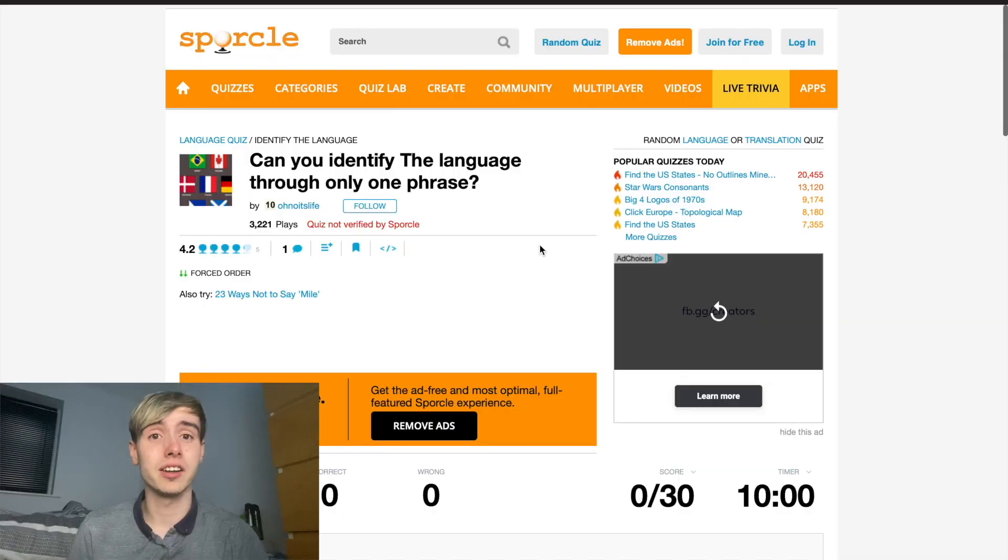Alright, welcome back to another video. In today's video we are revisiting a Sporcle quiz. Haven't done one of these in a little while — it's been about two months — so I thought why not do a Sporcle quiz today. If you're going to like the video then giving it a like would be appreciated, and if you could subscribe as well that would be very appreciated. Let's get into this quiz.